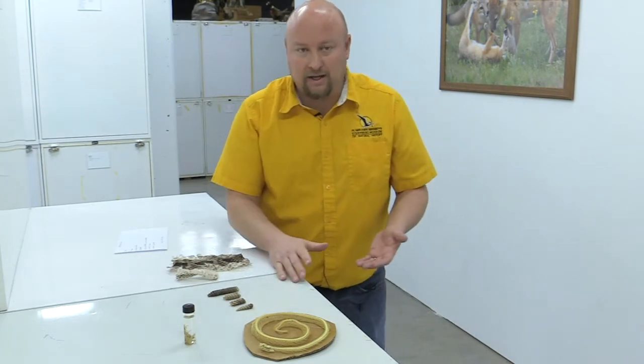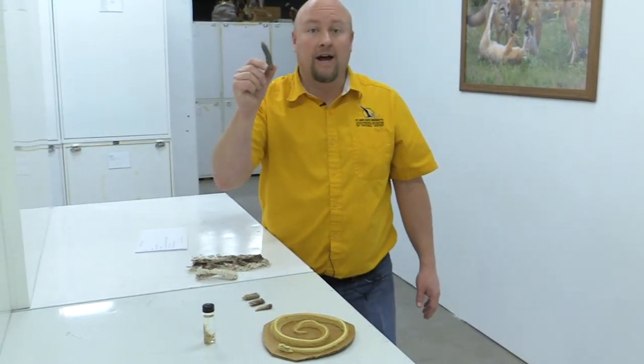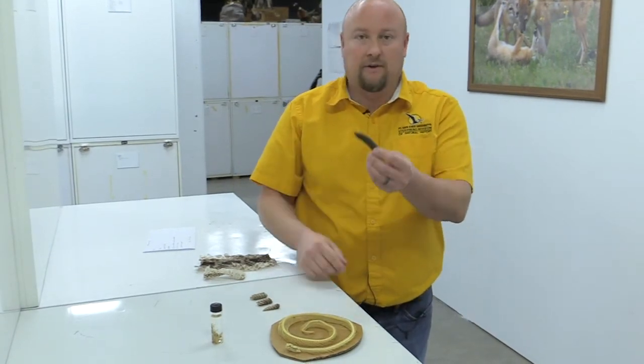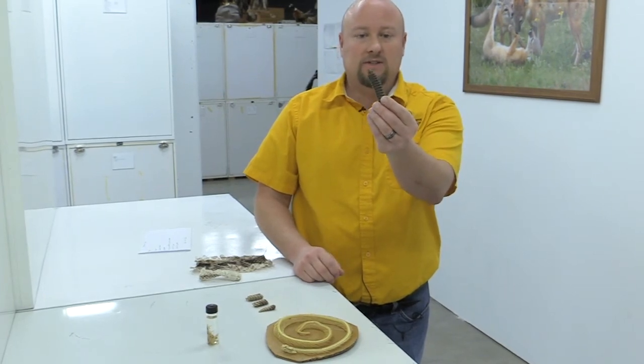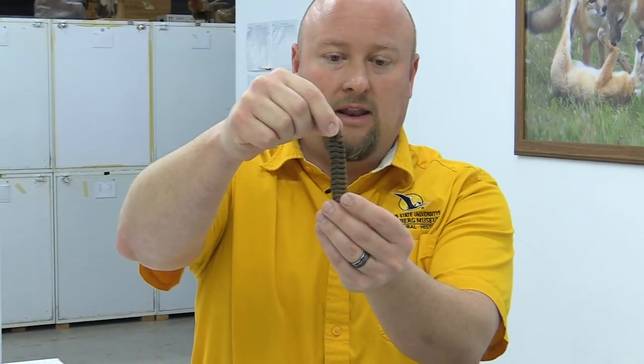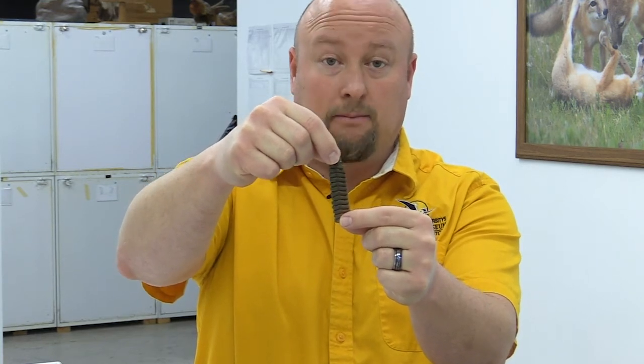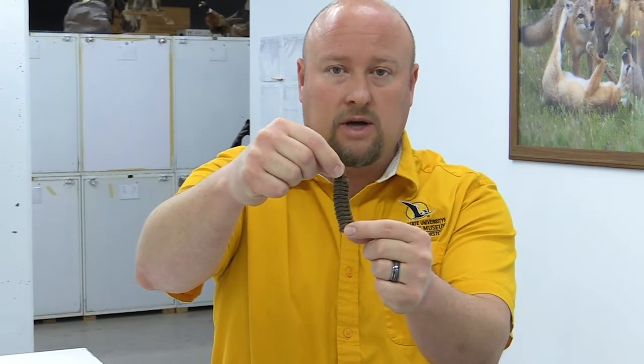So what makes a rattlesnake a rattlesnake? They have rattles, but they don't all have rattles because they're very, very fragile and they break off. One of the main myths I'm going to talk about is that you can age a rattlesnake by counting the number of segments on its rattle string. That's not true at all. They're fragile and break all the time, so you don't know how many it originally had. Also, every single time the snake sheds its skin it adds another segment to the rattle, and that can be anywhere from 3 to 5 or 6 times a year depending on how fast the snake is growing.